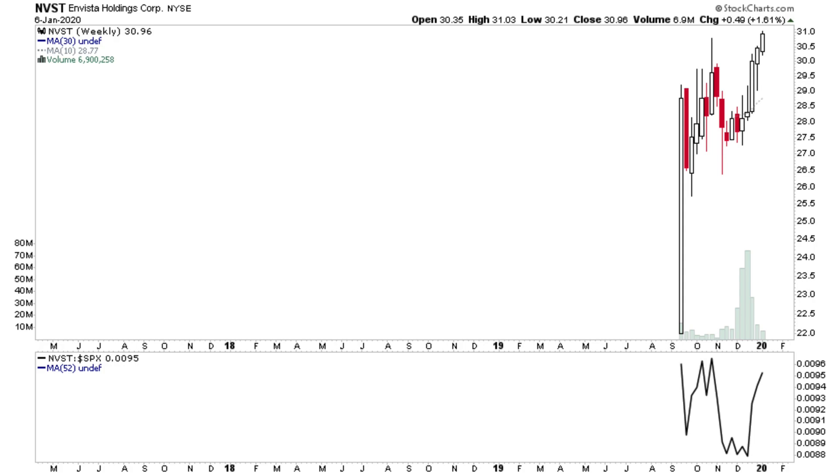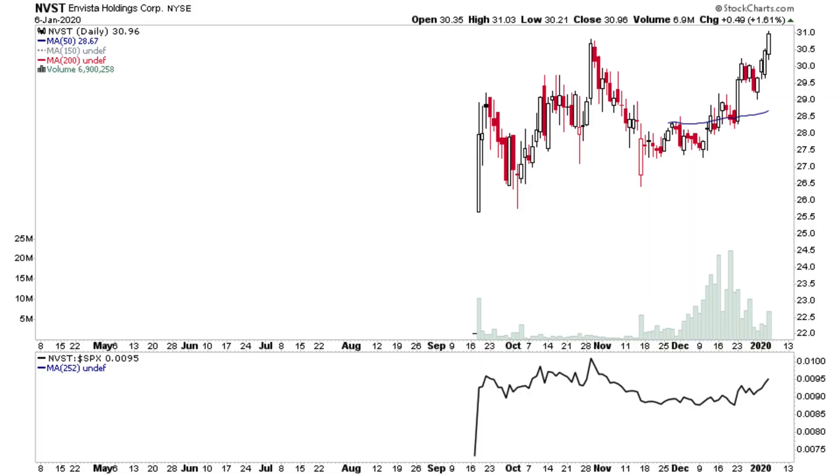MVST is attempting to break out to new highs. It's a fairly new issue and has made a new closing high. Relative performance — can't tell yet if it's outperforming because we don't have a moving average, but it's fairly near its highs and looks to be in good shape for a new issue. It's formed a cup and handle pattern, so it may need to go sideways to consolidate, or it may continue — a lot depends on market conditions.